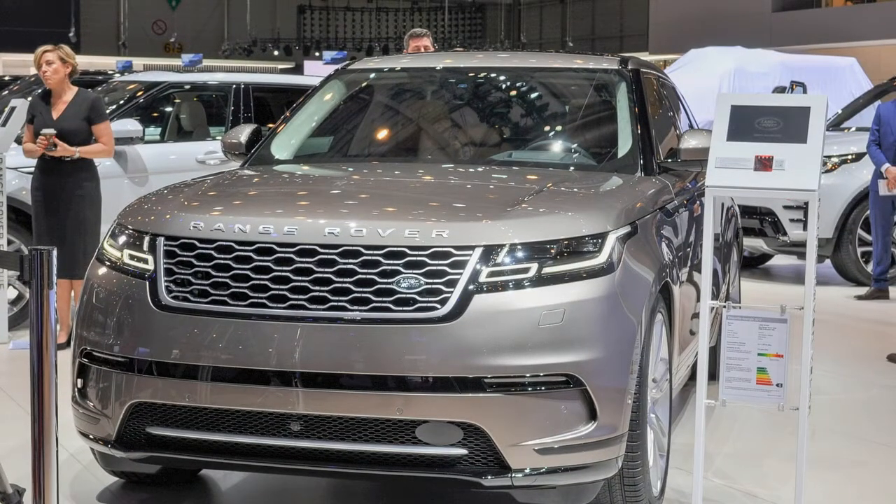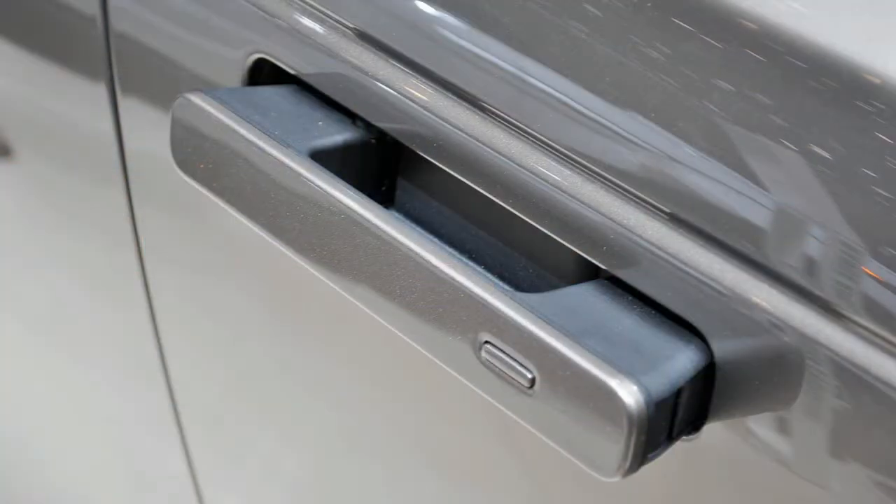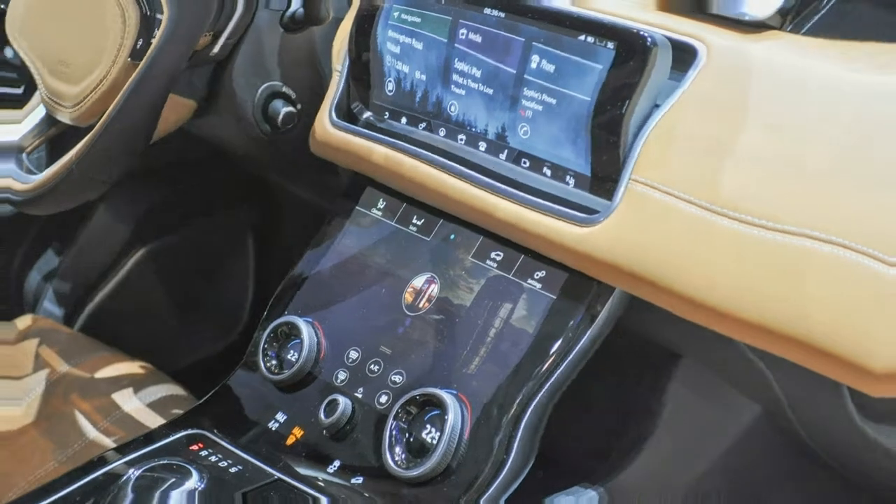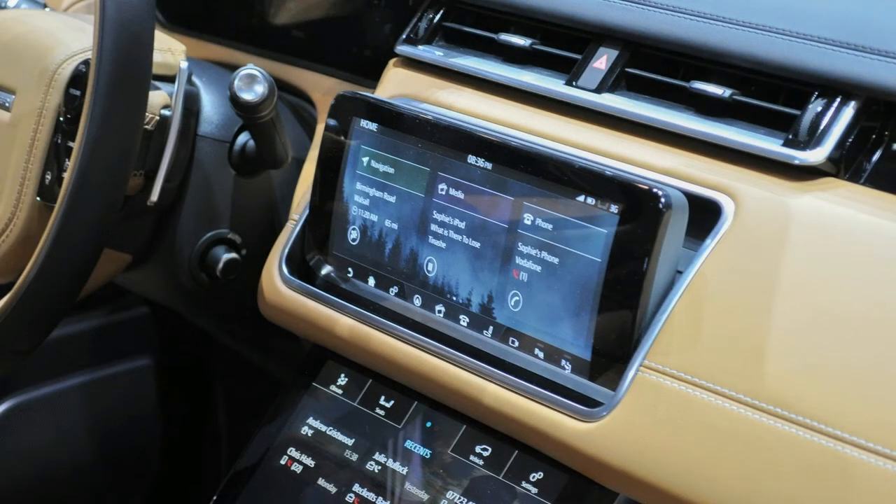But shod with 22-inch wheels, a light exterior tone, and black roof, most people may spend more time outside the Velar looking at it than inside. It's that stunning. The 2018 Land Rover Range Rover Velar is the best-looking SUV on the road today, inside or out.